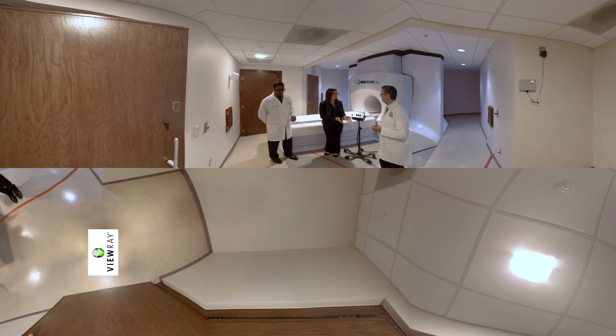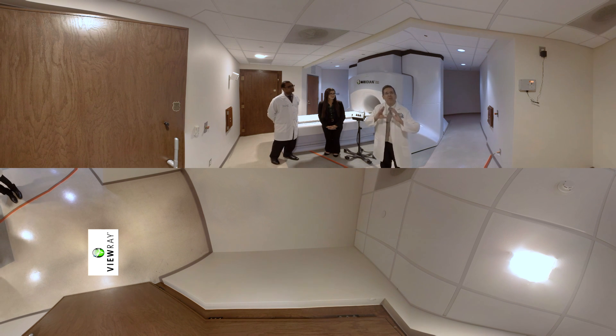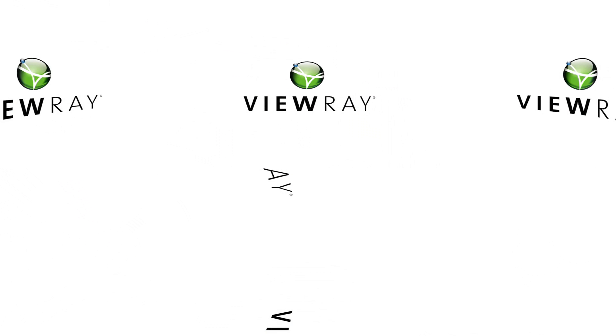Dr. Moffsis, can you tell us what types of cancers can be treated with Meridian? What's great about this novel unit is that we can treat tumors anywhere in the body, from the head to the toe. But what's transformational about the ViewRay Meridian Linac is that we can actually track and adapt treatments in real time using the MRI technology, and that is what's going to change lives. Thank you all for joining us.